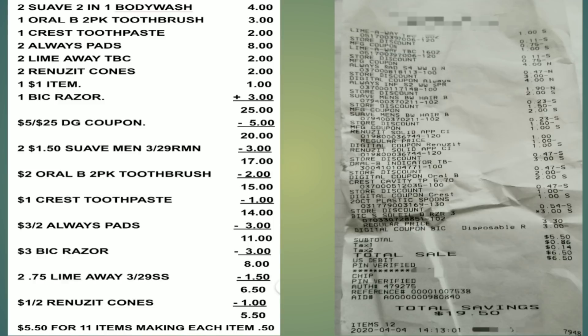Here's my receipt showing all the items. You can also submit this receipt to Fetch and get some additional points back, because we do have a Suave product in there. If you want to do that, my referral code is in the description box below. I feel like everything worked out great.